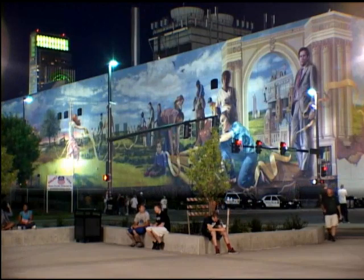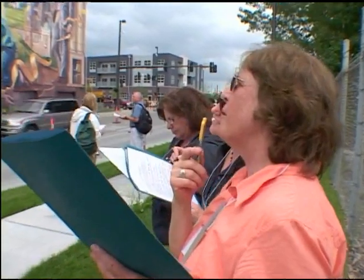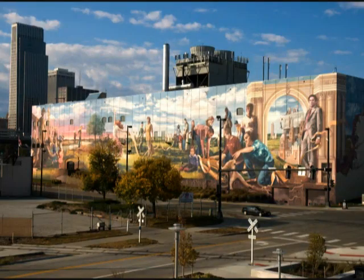In the life of a city, people seem to always be on the move. To those who take the time, they will see something extraordinary in downtown Omaha: a mural. Not just any mural, but a mural about the city of Omaha.